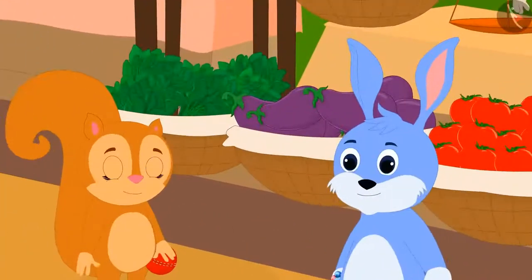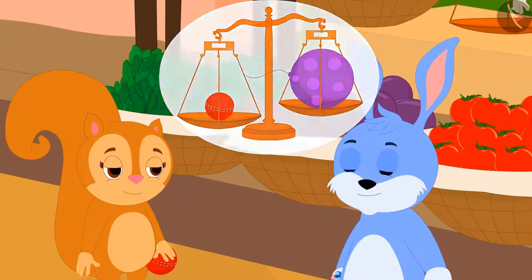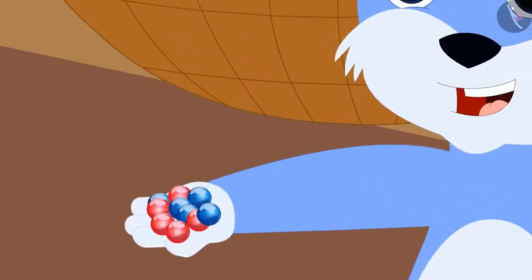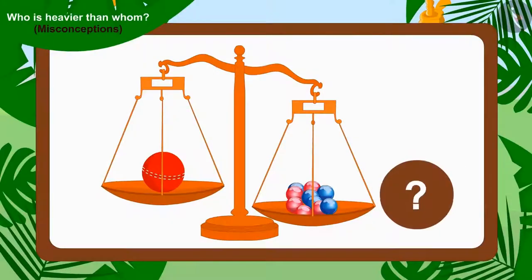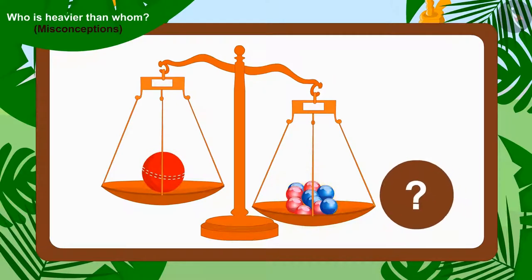As soon as Bunny came to know that Chanda's cricket ball is heavier than Appu's balloon, he immediately told Chanda, "Even though your ball weighs more than Appu's balloon, I have ten marbles and you only have one ball. So my ten marbles will definitely weigh more than your one ball." Children, is Bunny right? Is it necessary that the item which is more in quantity will have more weight?